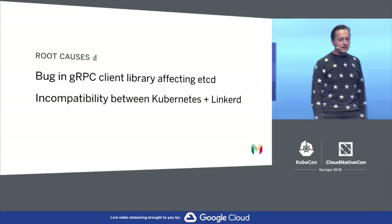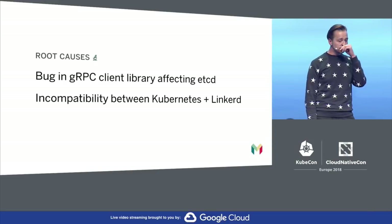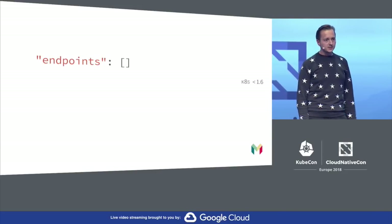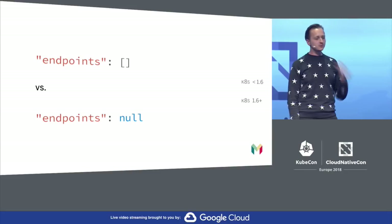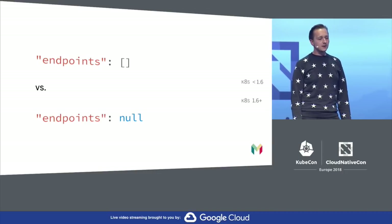The second root cause was the incompatibility between Kubernetes and Linkerd. This only existed between very specific versions of Kubernetes and Linkerd, and it was because of a breaking API change introduced in Kubernetes 1.6. Prior to 1.6, this is how an empty endpoint set was represented. After 1.6, this is how an empty endpoint set was represented. A tiny little change, really — but because Linkerd wasn't expecting that field to be nullable, it couldn't parse the JSON, it was invalid from its perspective, and when it tried to access that field it just got a null pointer exception.